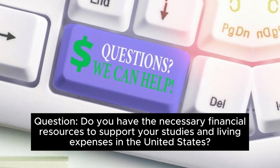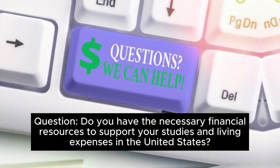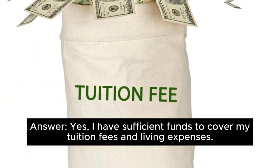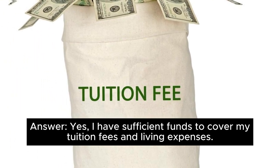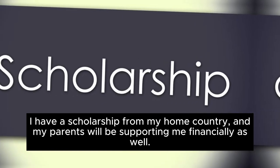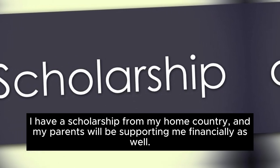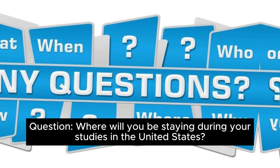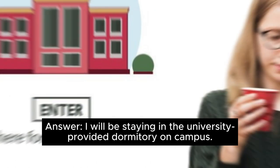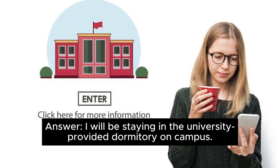Question: Do you have the necessary financial resources to support your studies and living expenses in the United States? Answer: Yes, I have sufficient funds to cover my tuition fees and living expenses. I have a scholarship from my home country and my parents will be supporting me financially as well. Question: Where will you be staying during your studies? Answer: I will be staying in the university-provided dormitory on campus.